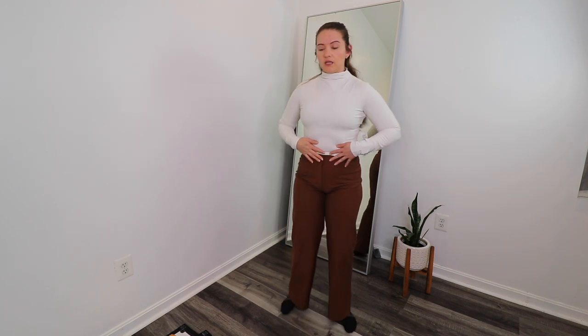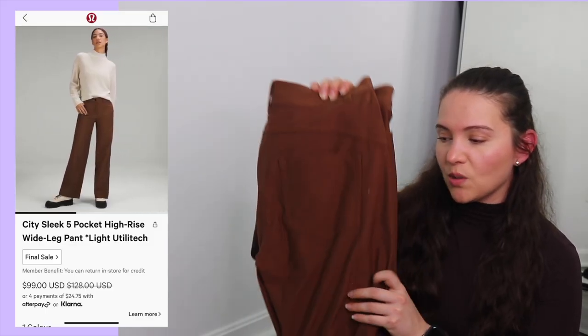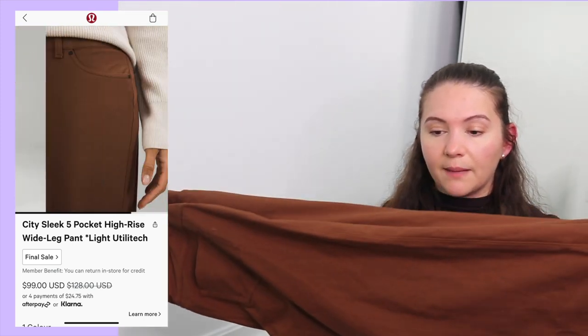I absolutely love the white opal color and how the whole fit comes together. Next are the City Sleek Five Pocket High Rise Wide Leg Pants — their light utility tech pant. I love that Lululemon has branched into athleisure and work-from-home type fits: comfortable but still looking put together. That's my vibe. The color is roasted brown, original retail is $128, sale price was $99.